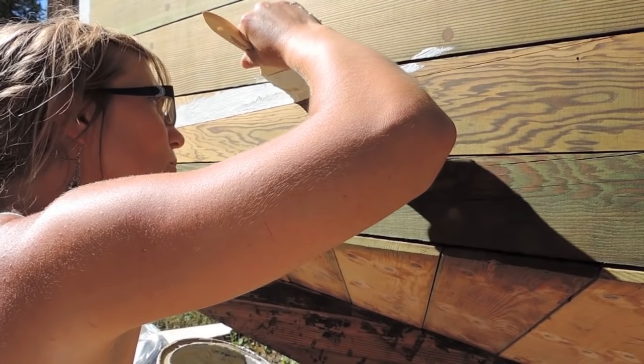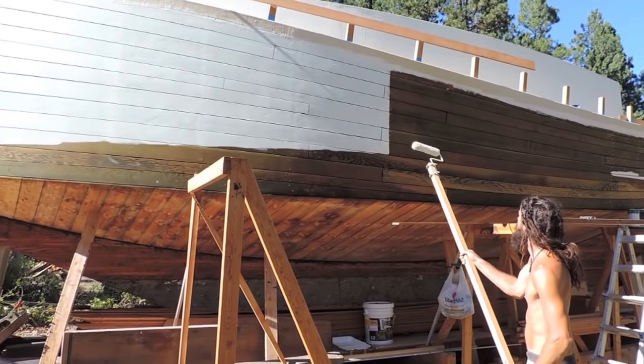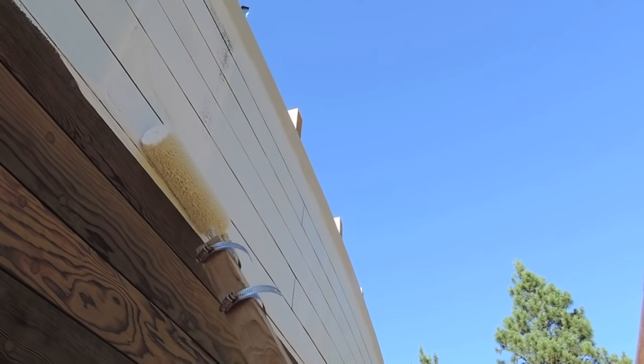There's something so mesmerizing about painting with a brush to me — maybe it's the silence that captivates my mind, or the sound it makes coating the surface. Garrett, on the other hand, is more of a roller kind of guy. So it worked out — he worked around me as I slowly caught up painting in the waterline.